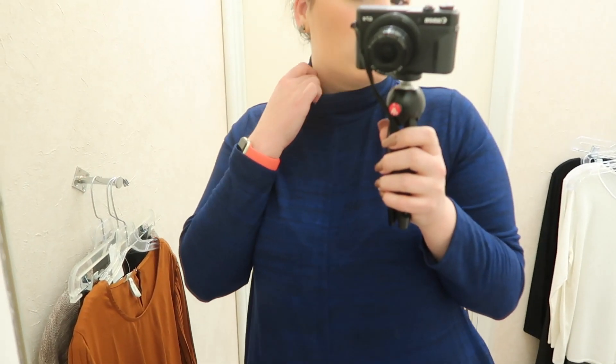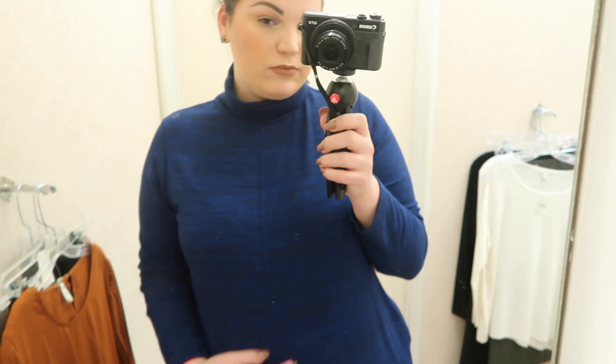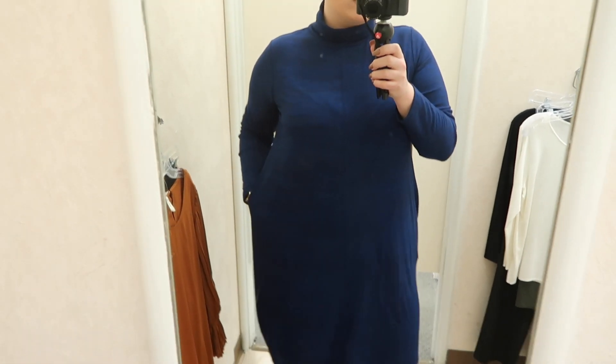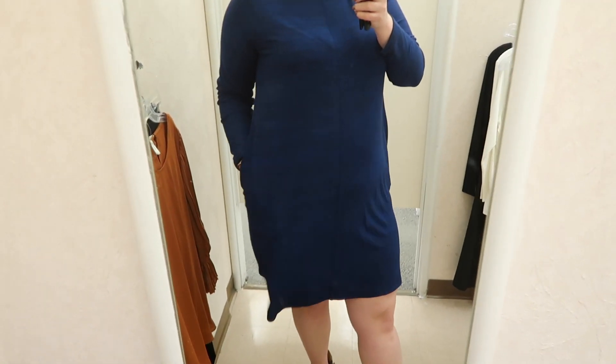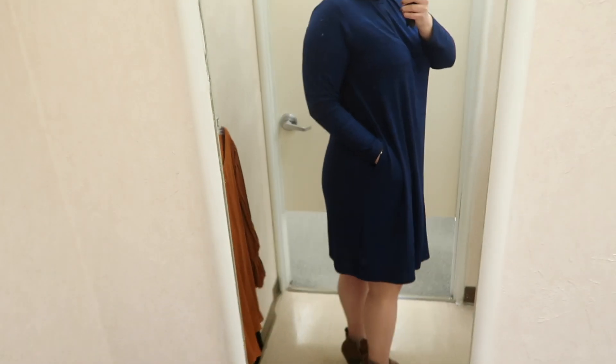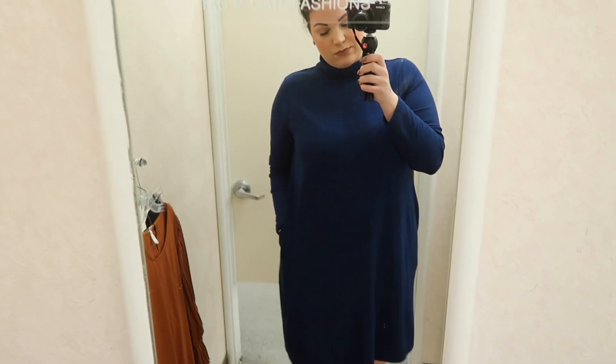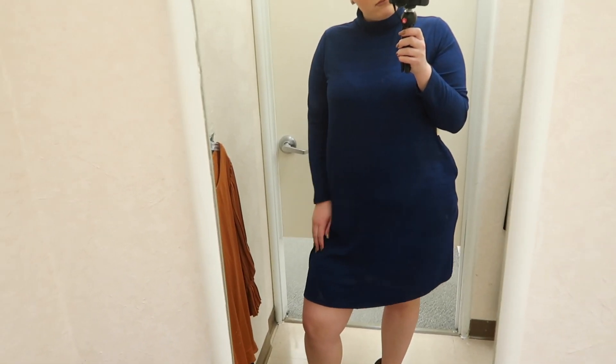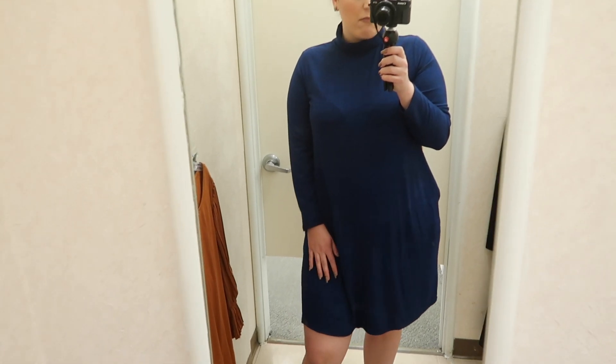To get started, I'm first wearing a blue swing dress. This one is in size 14/16, which is pretty much what everything I'm trying on today will be. The original price on this item is $34.99 — that is the original price; a lot of these items are on sale, so check the links in the description box for the current price. This is a swing dress and it has pockets on both sides and a turtleneck design.